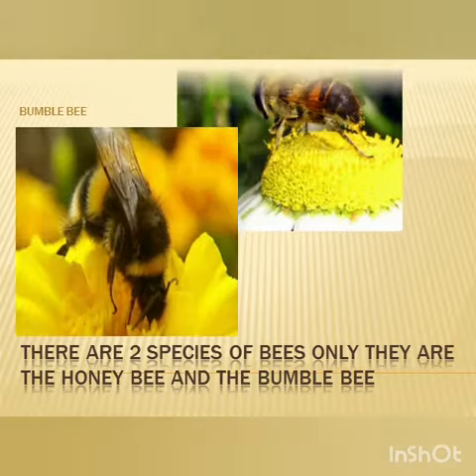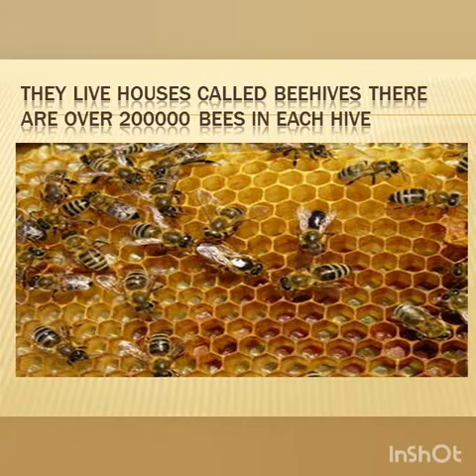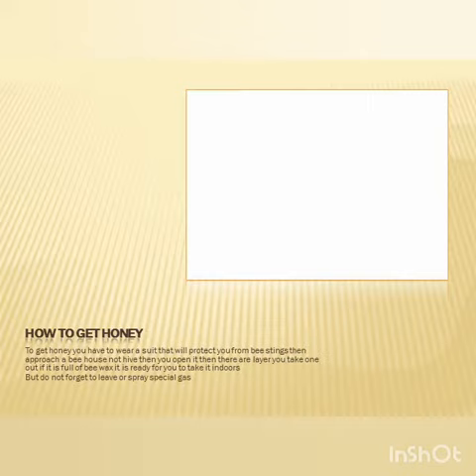And this is the honeybee. They live in houses called beehives. There are over 200,000 bees in each hive.